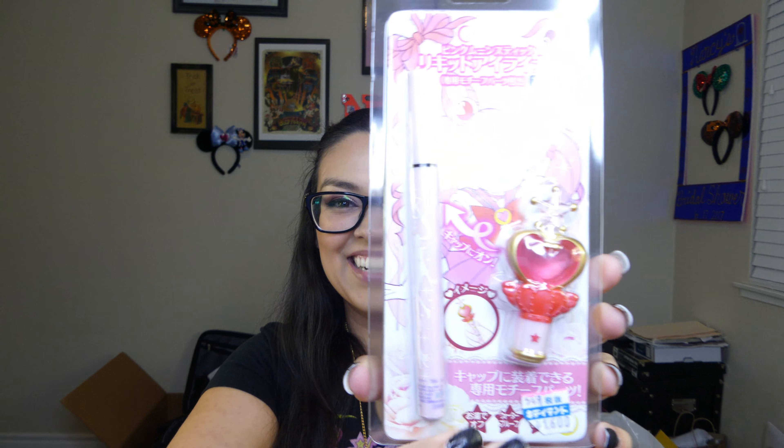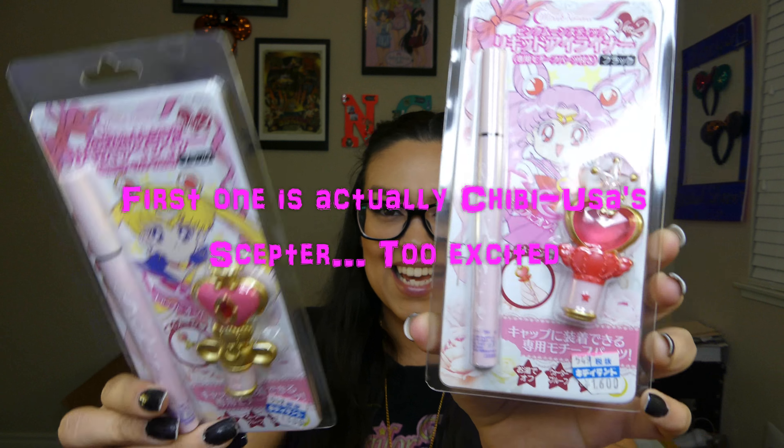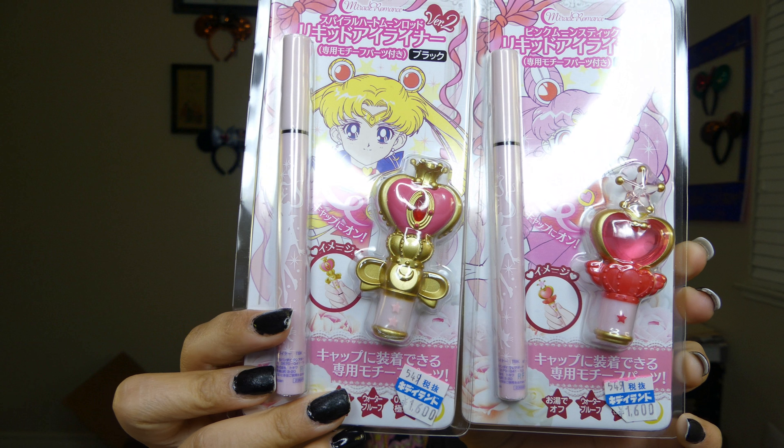The next item I got is eyeliner, and it's actually Sailor Moon's scepter. So there's this one and then I got this one as well. I'm very excited to try these out — I think I'm going to do a get-ready-with-me video using all of the Sailor Moon makeup. But for right now I'm just going to show it. Aren't these so cute? I've seen these on Pinterest and Instagram and this is for sure one of the things I wanted to get.